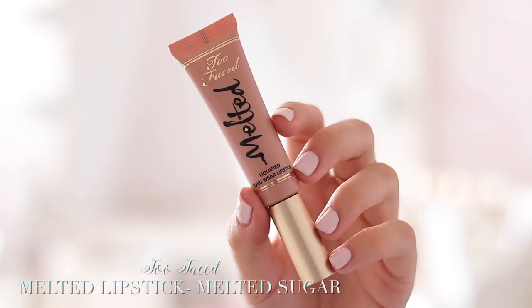Next we have the other really fun part, and that is lips. I'm going to start by lining my lips with the Rosie for Autograph Lip Definer. I'm just going to fill in all of my lips with this colour to make sure that the lipstick stays on. Then I'm going to take my Too Faced Melted Liquified Longwear Lipstick in the shade Melted Sugar. I'm just going to pop this in the middle of the lips and pat that out.